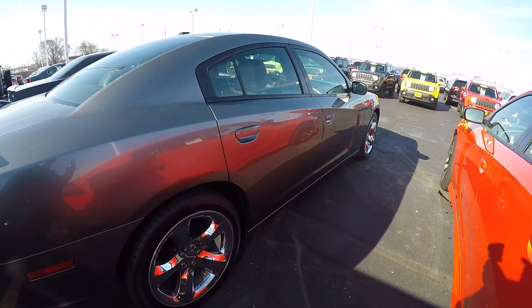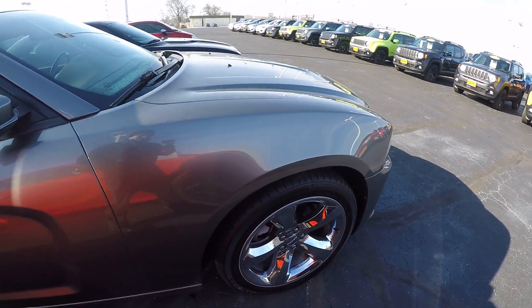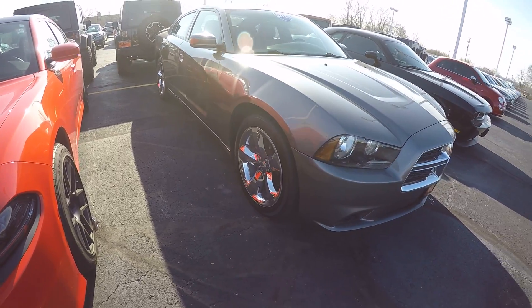This is an SXT model. No real imperfections on the interior. Paint and body looks great. The wheels look great — no pitting or scratches that I can see.